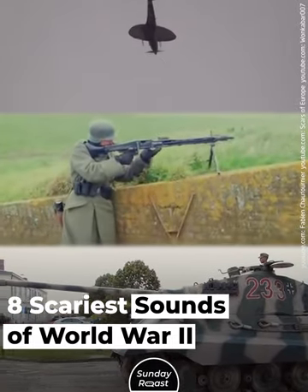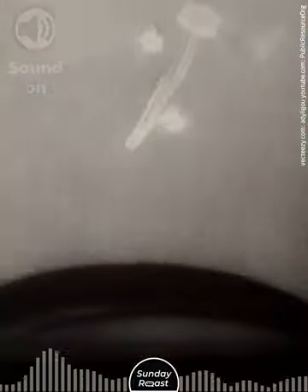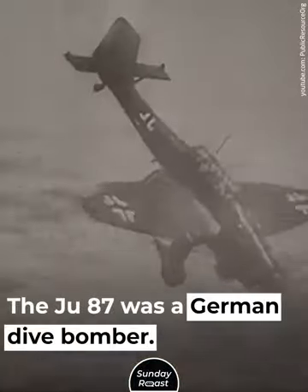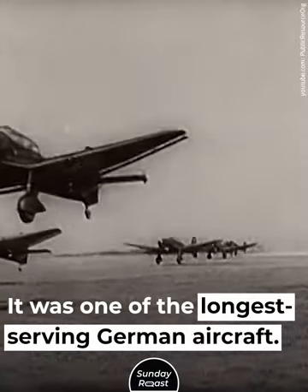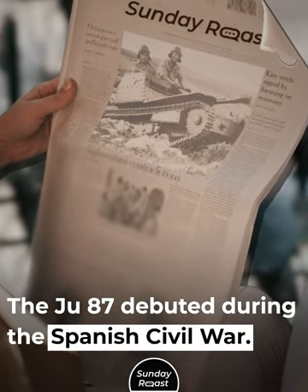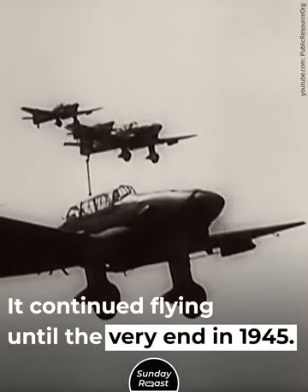Eight Scariest Sounds of World War II. Number 1: Junker's Ju-87. The Ju-87 was a German dive bomber, popularly known as the Stuka. It was one of the longest-serving German aircraft, debuting during the Spanish Civil War and continuing to fly until the very end in 1945.